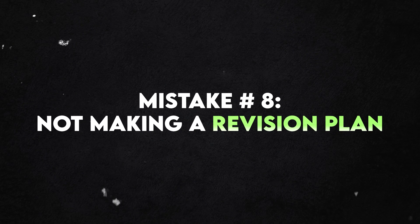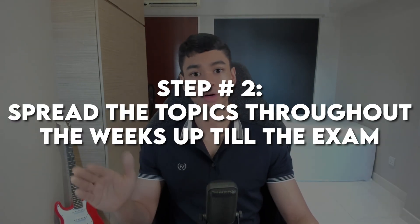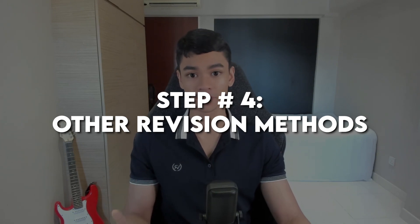Mistake number eight is not making a revision plan. Step one: list out all the topics for that subject. Step two: spread them out throughout all the weeks up till the exam. Step three: under each topic, you must do a bunch of practice questions — from assessment books, topical TYS, etc. Step four: add all the other optional things, like reading your notes or practicing flashcards to revise your content further. The most crucial thing is that you must get in some practice questions for all the topics. Turn it into a to-do list and tick off each topic once you have cleared it.